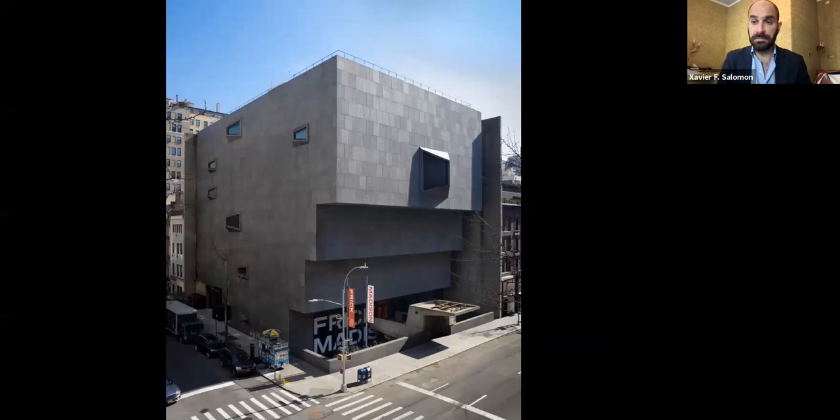The search began in earnest about four or five years ago for an alternative to 1 East 70th Street. The alternative came to us in the form of the Breuer Building, which belongs to the Whitney Museum of American Art but was leased to the Metropolitan Museum. We're now in a very New York-like real estate situation where we're subletting from the Met, who is leasing from the Whitney. We decided to rename this building Frick Madison, and we're going to be there for three years, currently planning to reopen in 2024 at 1 East 70th Street.